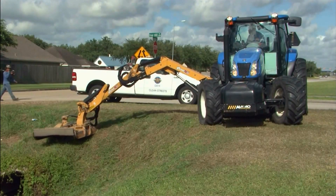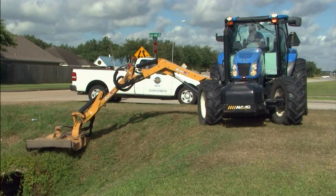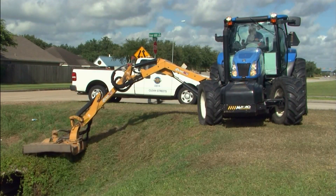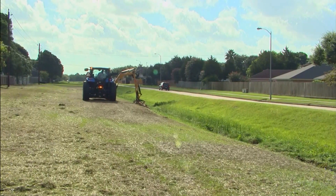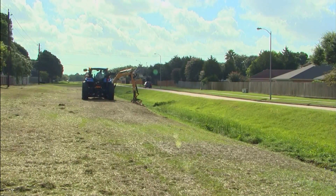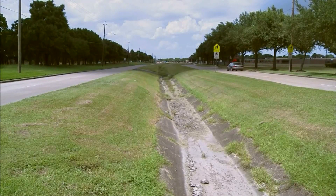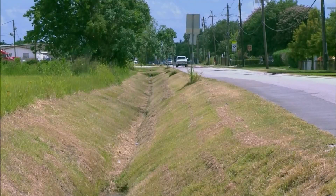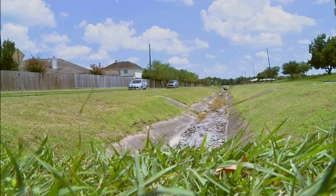The slope mower does the deep ditches and things that the typical tractor and mower can't get to — things that are normally too steep for a weed eater. The arm will extend down to get to the bottom and sides of the ditches. There are a lot of deep ditches on the fairways in Pasadena, and also in Golden Acres and some of the other older communities where ditches can't be done by hand and have to be done with a slope mower.